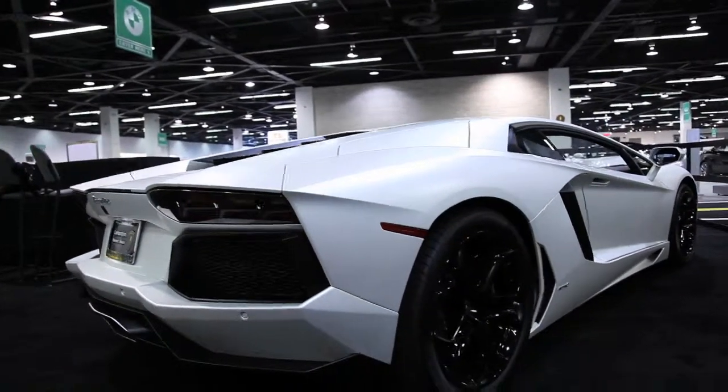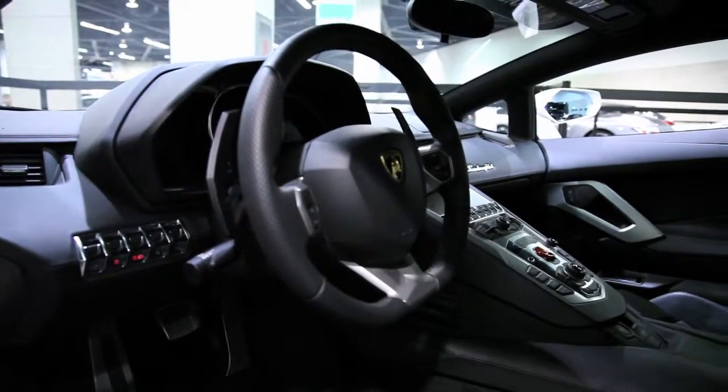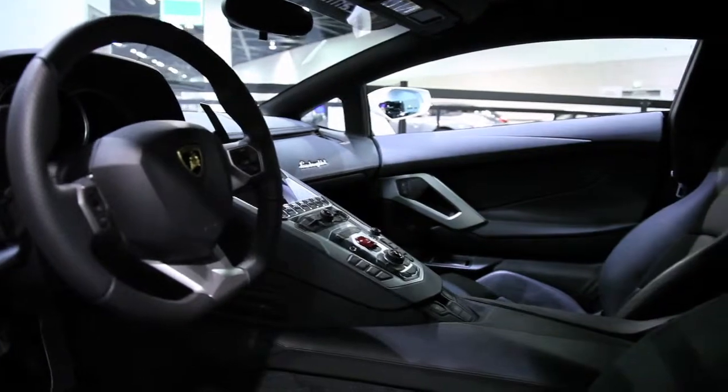It's the latest, the greatest — 700 horsepower, 0 to 62 in 2.9 seconds, and 217 mph top speed, for a price that averages around $400,000.